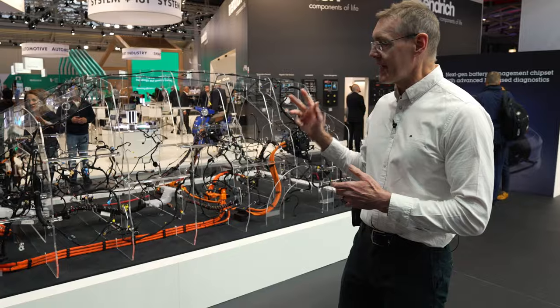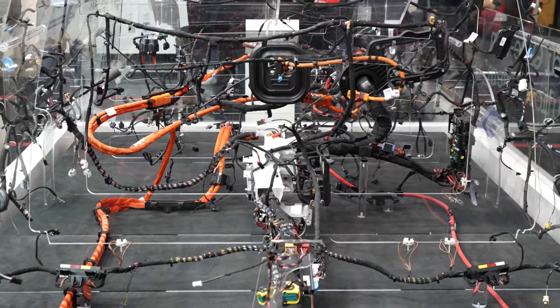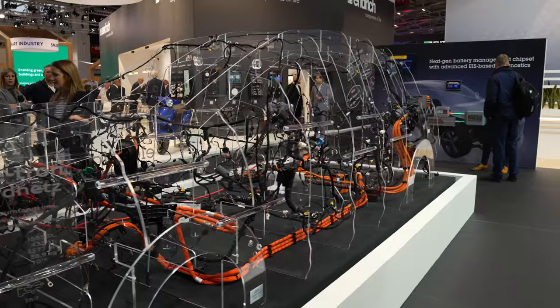This is one of the latest cars on the road, an Audi Q6 e-tron. The wiring harness you see here consists of three and a half kilometers of cables, over fifteen hundred cables, and weighs 60 kilograms. This is state-of-the-art.